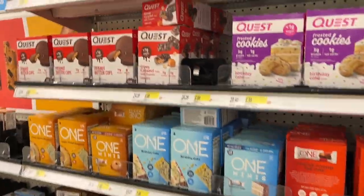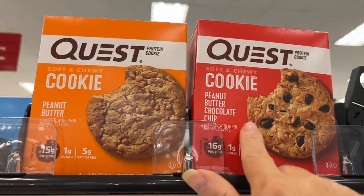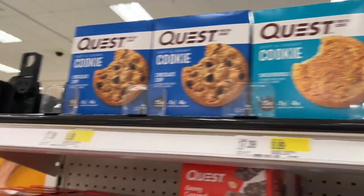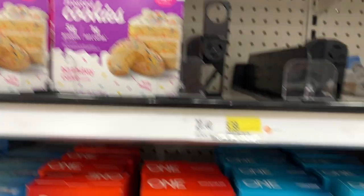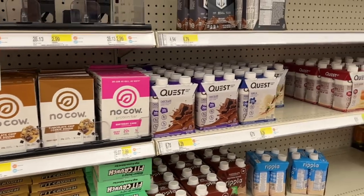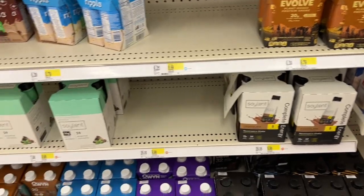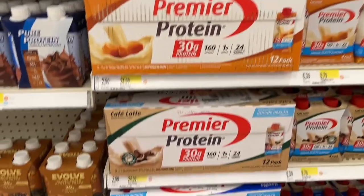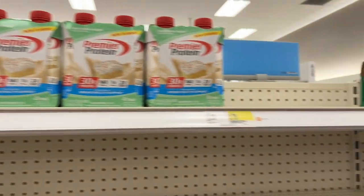Let's start off in the protein section. I was interested in these Quest cookies — I've tried them before and really enjoy them. Some are higher in points than others, so you really need to check each one. Quest has a lot of good candy options: the party cake, the One Bars. I'm looking for Premier Protein — pumpkin or cinnamon roll — which they did not have. I have caramel, I have vanilla, but the shelves are really sad.